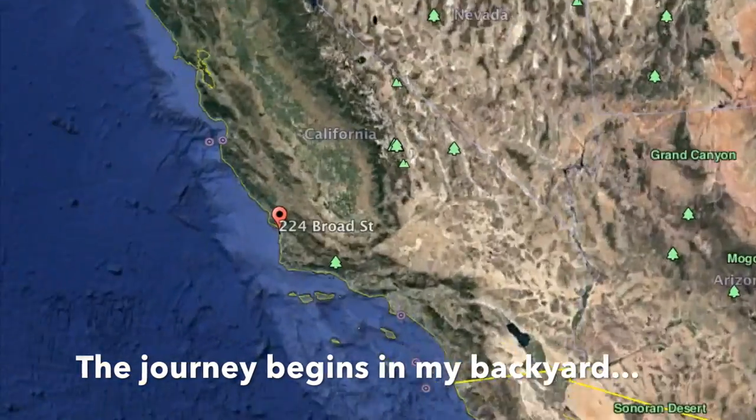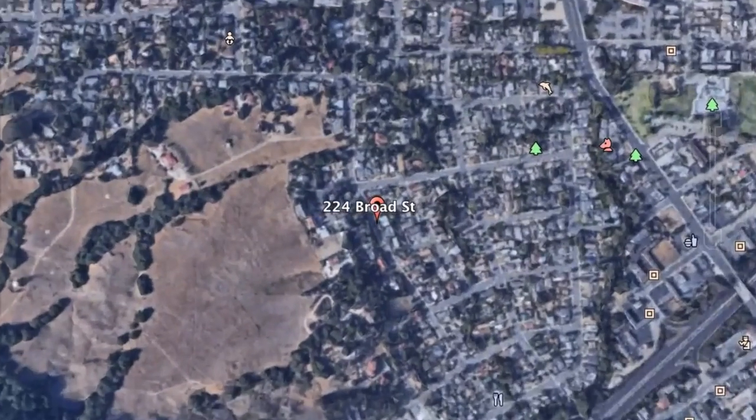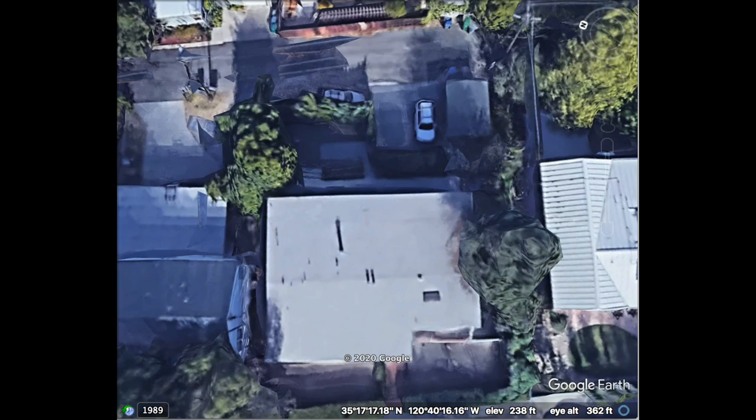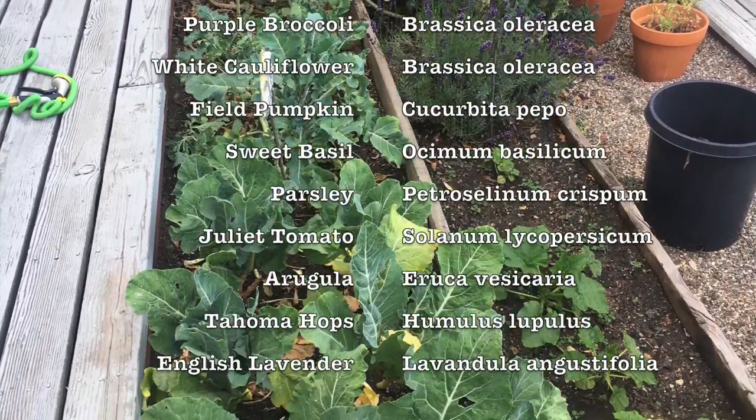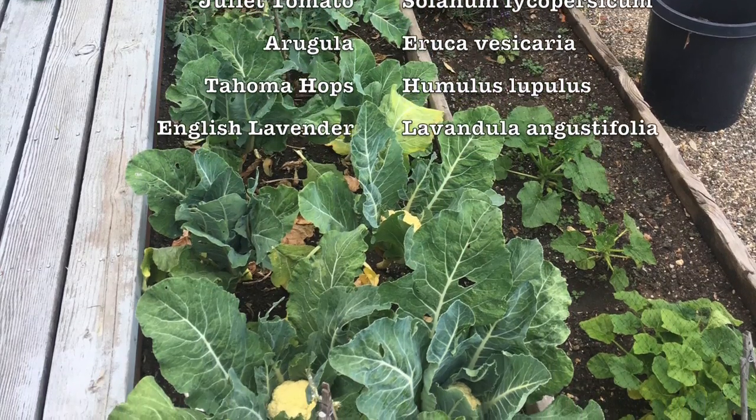And the journey begins in my backyard. I live in San Luis Obispo on the central coast of California. I grow many plants and crops including kale, broccoli, cauliflower, pumpkin, basil, parsley, tomatoes, arugula, and hops.